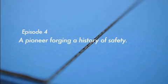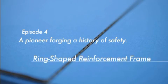Episode 4: A Pioneer Forging a History of Safety — Ring-Shaped Reinforcement Frame.